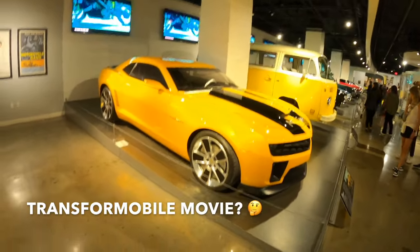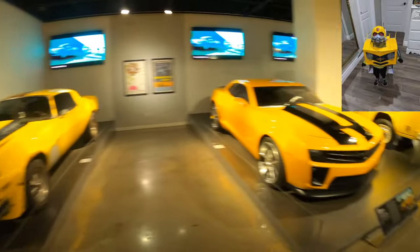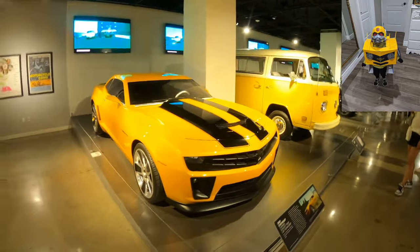Fan favorite — we've got the Camaro Bumblebee from the Transformer movies. Actually both of these cars were featured in the Transformers movies. I haven't watched them, but apparently they turn into robots and start blasting people.